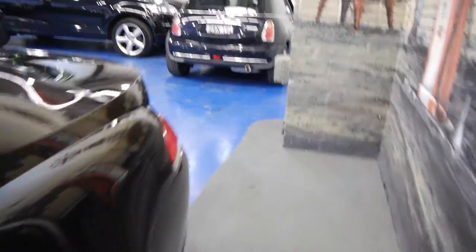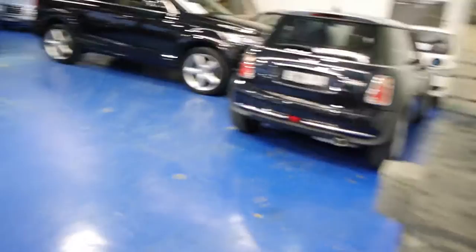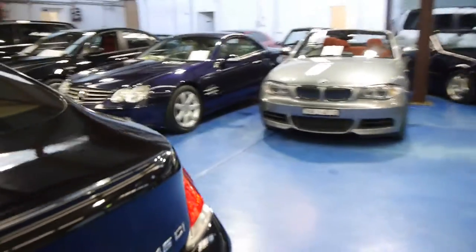You'll see we've got a full range of BMWs, Mercs, Audis, and we're pretty proud of them.